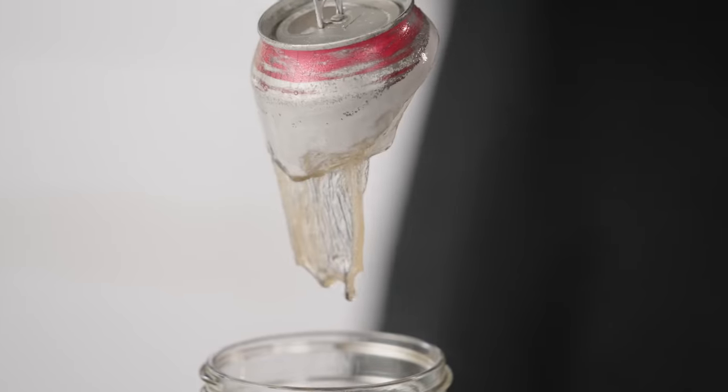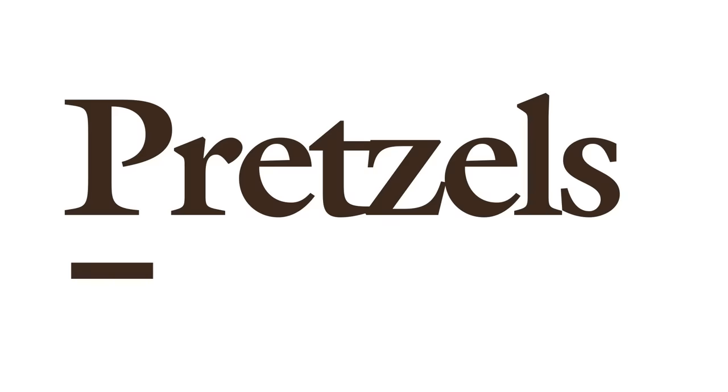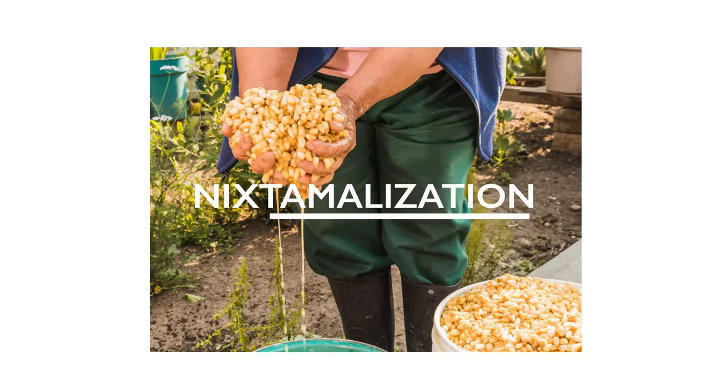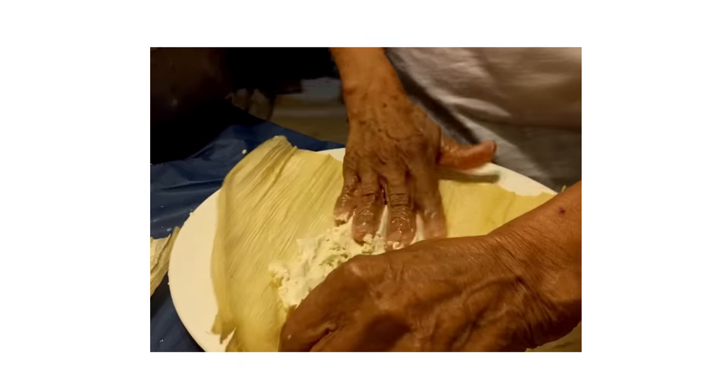So why on earth would we use it on food? Because extreme alkalis can make some extremely delicious food. Treating dried corn with cal, or calcium hydroxide — an ancient process called nixtamalization — is the foundation of masa, the dough that gives us tortillas, tamales, and so much more. The calcium hydroxide initiates many flavor and nutritional changes in the corn.